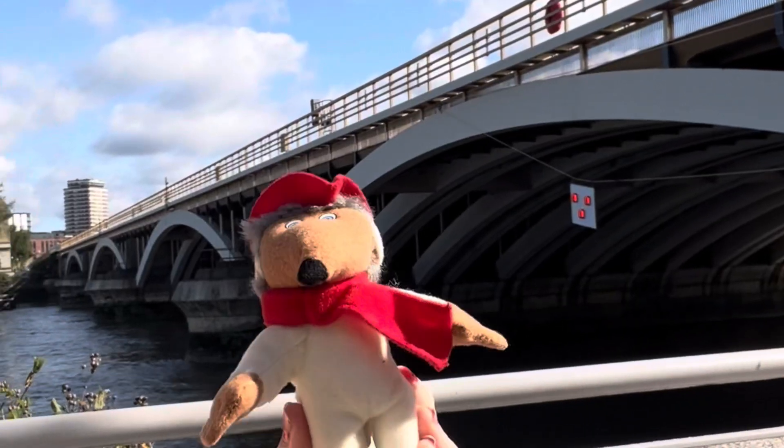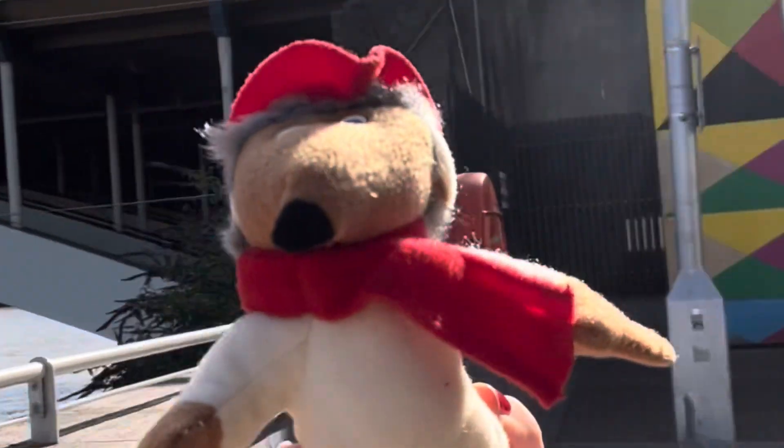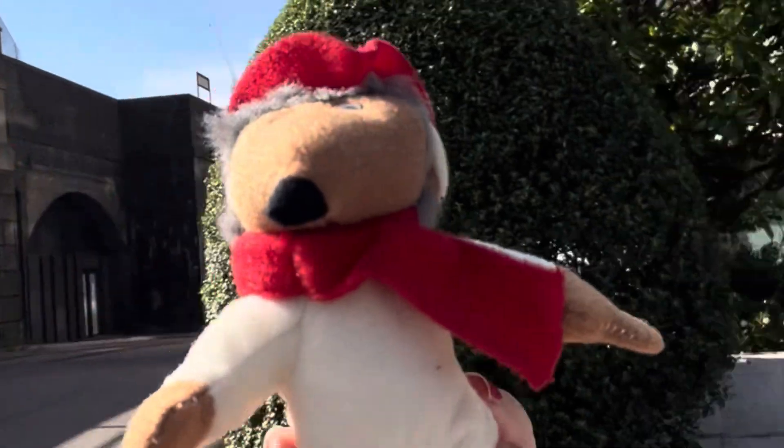Here we're now walking under the railway bridge. Love the bunting here — very cute. This is the Grosvenor Bridge, which is the railway bridge. There's lovely artwork here.